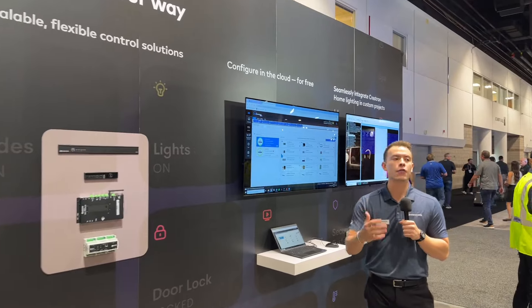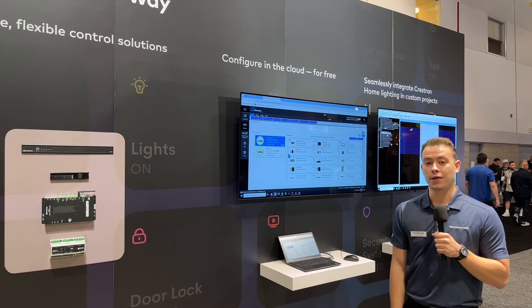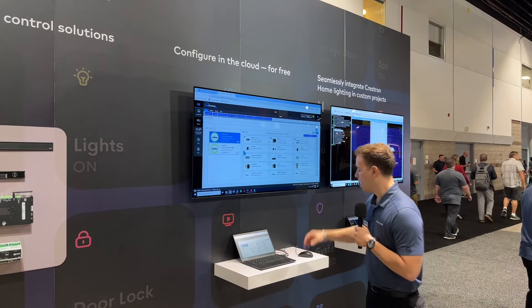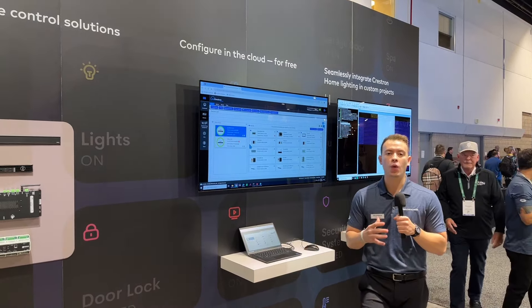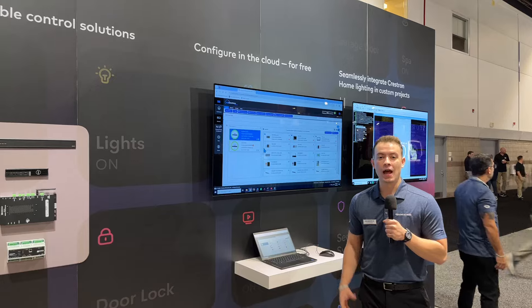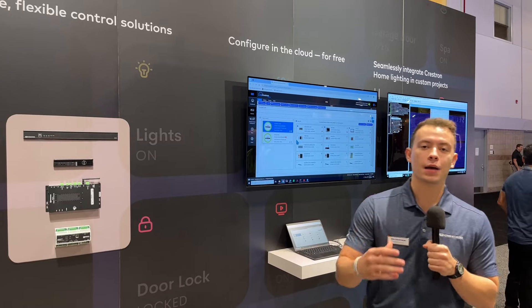From there, we move to a beautiful custom integration solution. A lot of our integrators still use a custom program Crestron solution, and that's great because sometimes they need that flexibility and have the programming staff. If you don't have that and need a fast deliverable solution, Crestron Home is for you. When it comes to custom integration, combining custom programming with Crestron Home is a perfect way to have both flexibility and fast deployment time. Here we're talking about Crestron Home simple modules that integrate that programming nicely into the system.